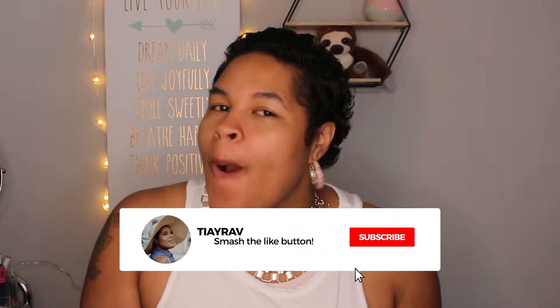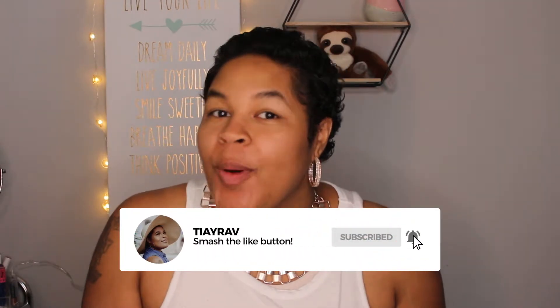Hey guys, welcome back to my channel! It's a new month, so this is a BoxyCharm unboxing. It is the month of August, which means we have a new BoxyCharm box to unbox.